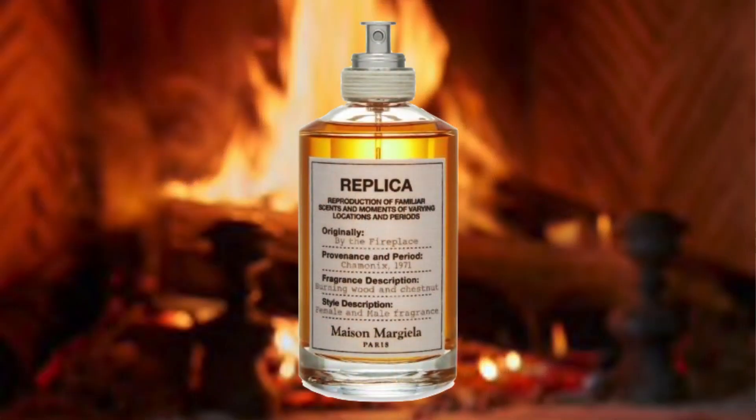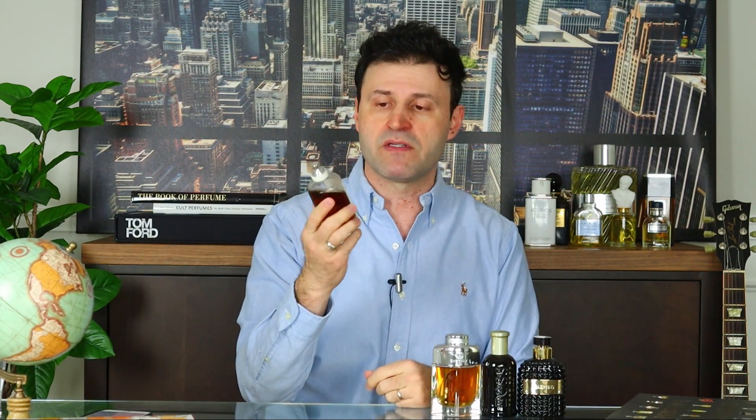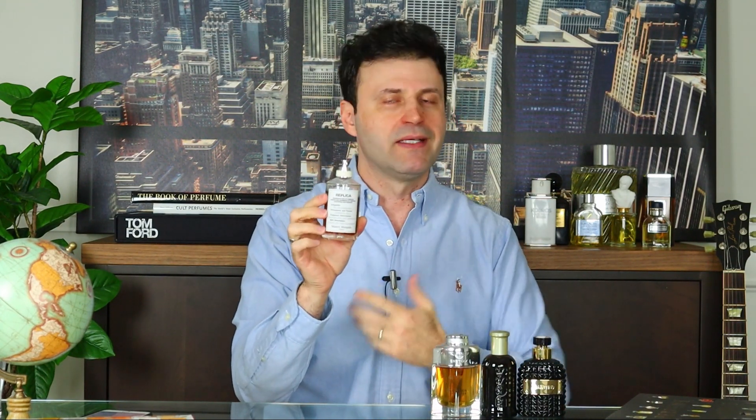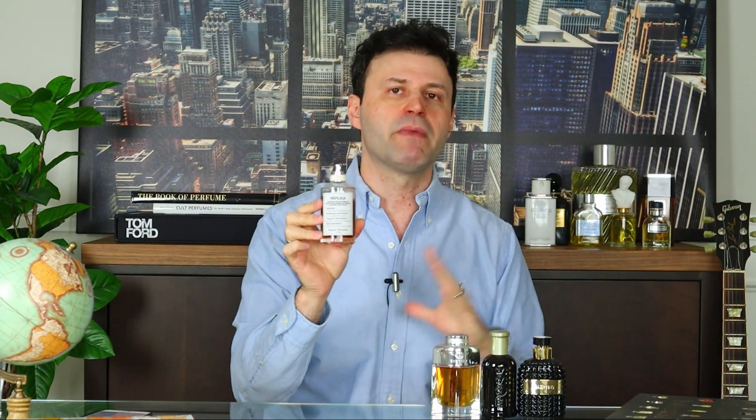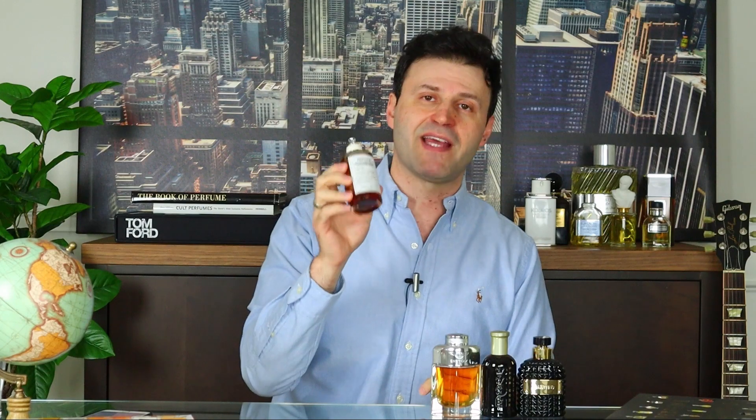Like the name implies, By the Fireplace is going to be cinnamon, roasted marshmallows — think s'mores, that's what you get. It's creamy, smooth, very inviting, a bit sensual and romantic. If you're going on a first date or want something really inviting for the holidays, definitely consider checking this one out. It's probably going to be my scent of the day for Christmas Eve 2019. By the Fireplace at the seventh spot.